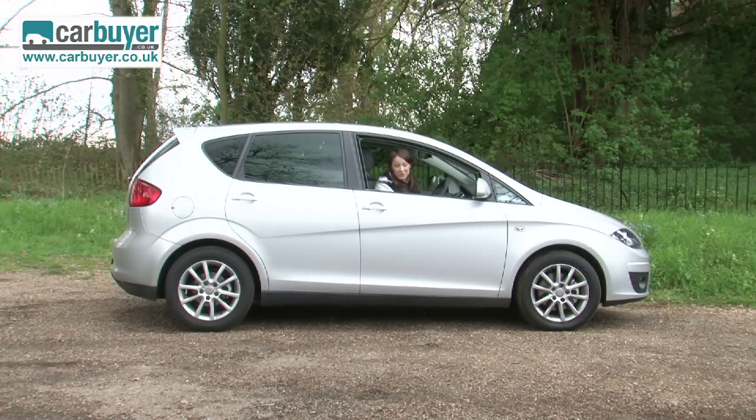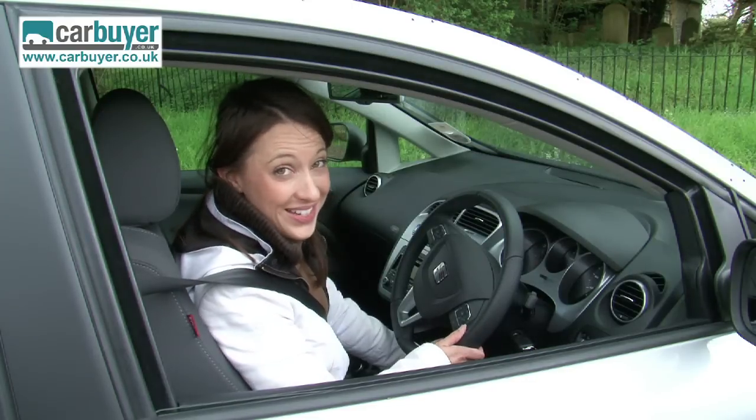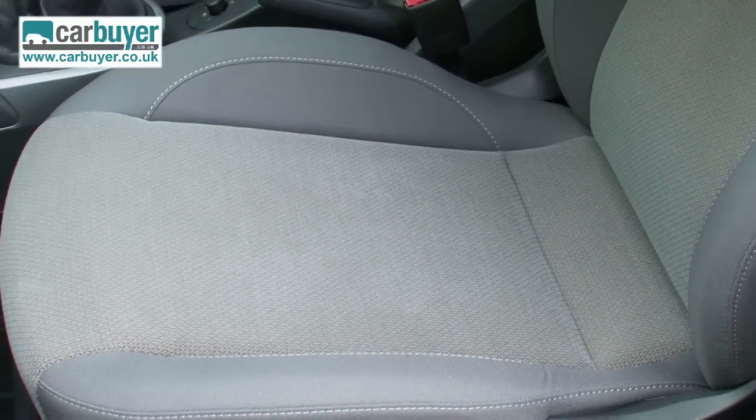Once parked up, unfortunately you have a better chance of seeing how awful the interior is. It's nowhere near as upmarket as a Volkswagen Golf — there's a lot of hard plastic everywhere, and as for the material on the seats, it's absolutely ghastly.